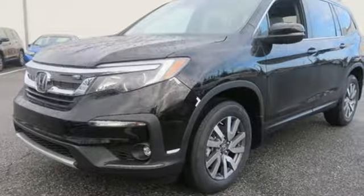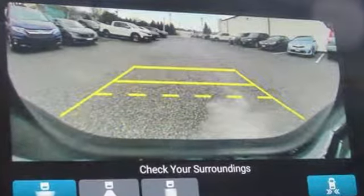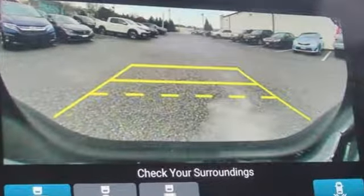Honda has a world renowned reputation for reliability. Someone's going to drive this fantastic vehicle off the lot. Should be you. Test drive it today.